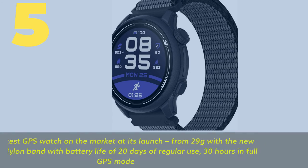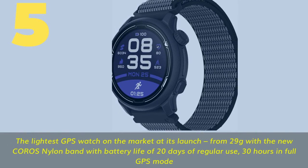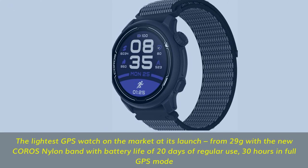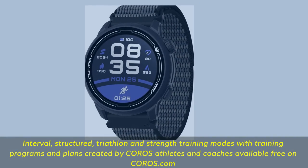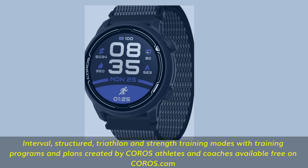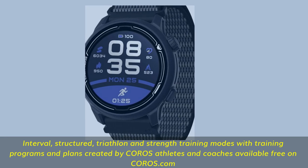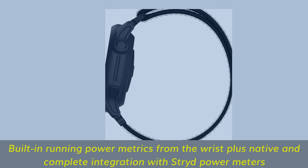Number 5. The lightest GPS watch on the market at its launch, from 29 grams with the new COROS nylon band, with battery life of 20 days of regular use and 30 hours in full GPS mode. Interval, structured, triathlon and strength training modes with training programs and plans created by COROS athletes and coaches, available free on COROS.com. Built-in running power metrics from the wrist, plus native and complete integration with Stryd power meters.